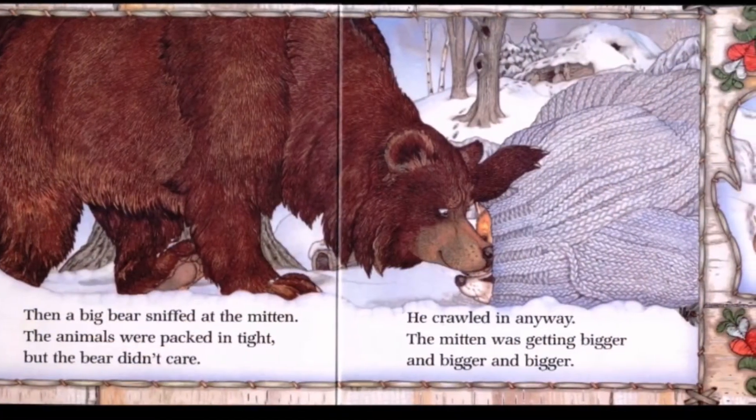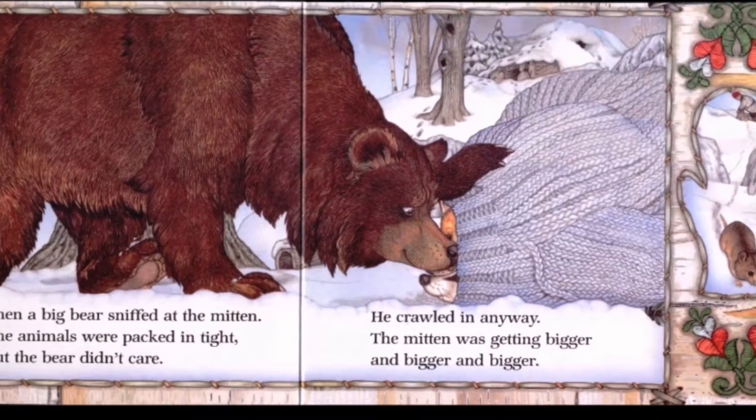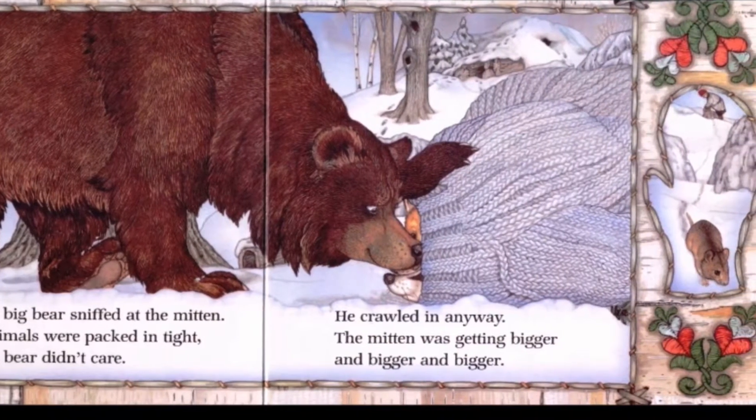It started to snow, so a fox pushed his way in and made himself right at home. Then a big bear sniffed at the mitten. The animals were packed in tight, but the bear didn't care. He crawled in anyway. The mitten was getting bigger and bigger and bigger.